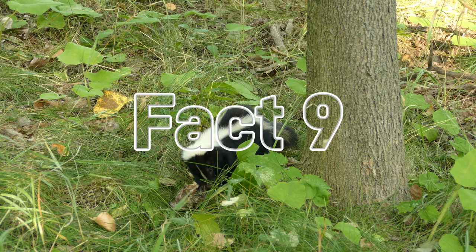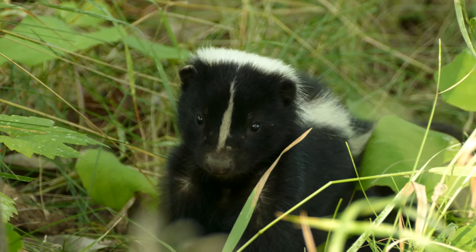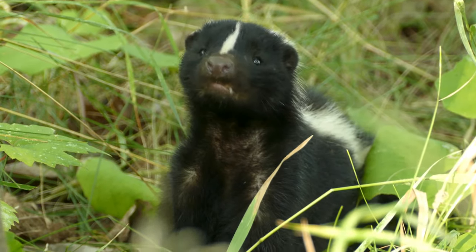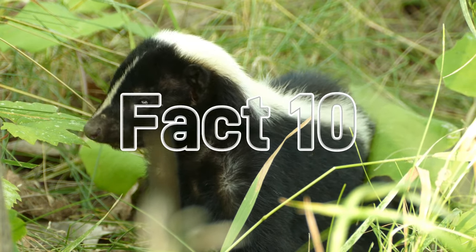Fact number nine: baby skunks are called kits or kittens. A mother skunk can give birth to two to ten kits in early spring after a two-month gestation period. The kits are born blind, deaf, and toothless, and don't open their eyes for three to four weeks. They initially stay in the den before venturing out with mom.